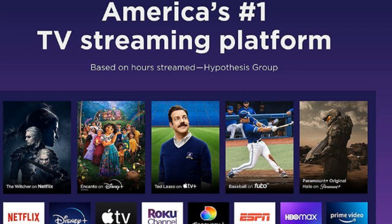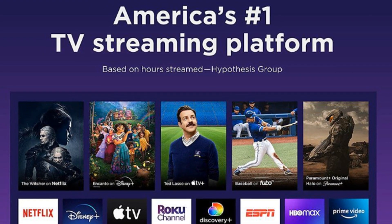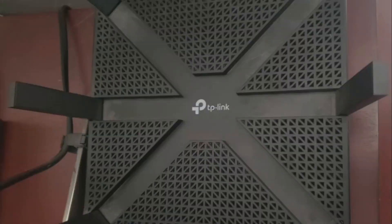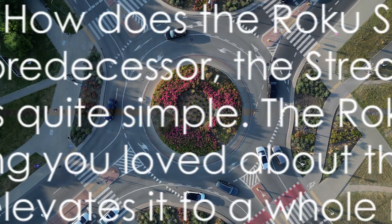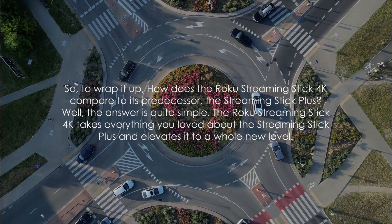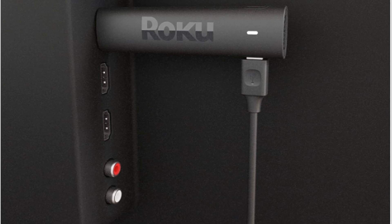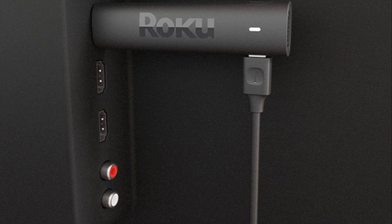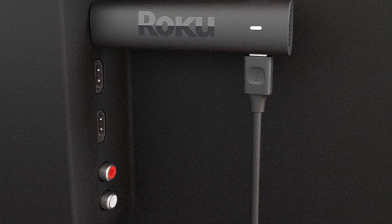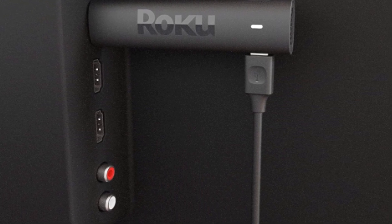It's a notable change that makes a big difference in the overall user experience. And let's not forget about the Wi-Fi performance — we all know how frustrating it can be when your streaming device can't keep up with your binge-watching habits. With the Streaming Stick 4K, Roku has improved Wi-Fi performance, ensuring a smoother, buffer-free streaming experience. In summary, the Roku Streaming Stick 4K takes everything you love about the Streaming Stick Plus and improves on its functionality and overall picture quality.